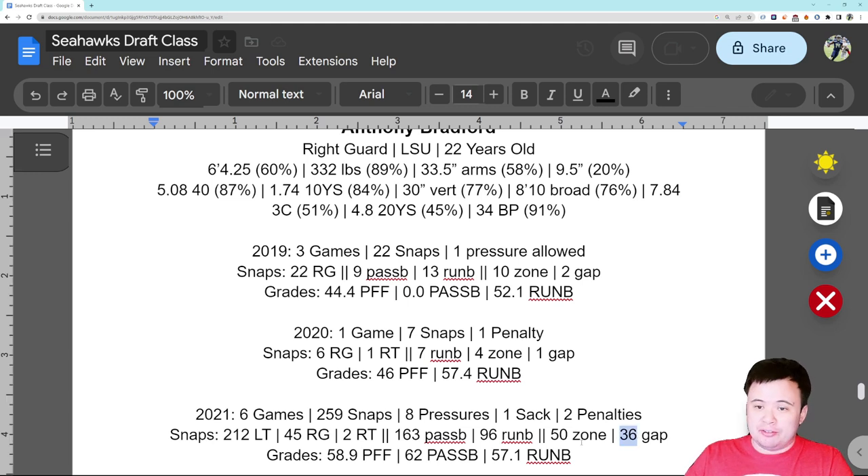I often talk about how you need zone and gap versatility in this offense right now because Waldron wants to run zone but Carroll loves his gap runs, so the versatility is welcome. He got an okay score from PFF, a little better against the pass than against the run, but basically just barely above water in both categories. That gets us to the season we actually care about — what he did in 2022.